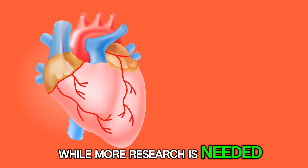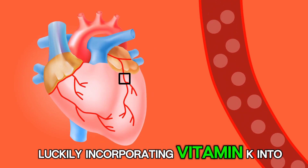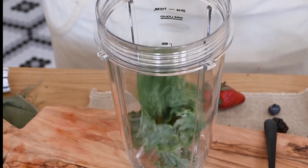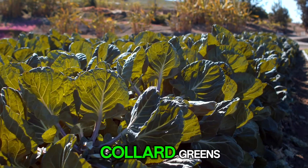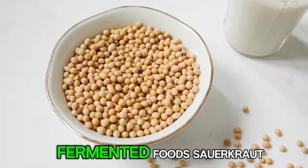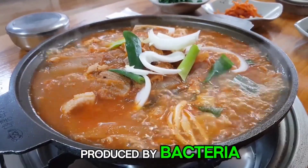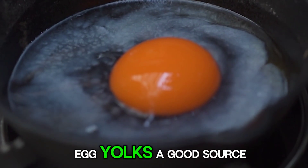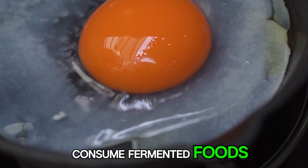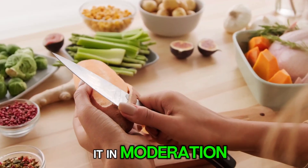While more research is needed, the potential benefits of vitamin K are exciting. Luckily, incorporating vitamin K into your diet is easy. Here are some excellent sources: leafy green vegetables — kale, spinach, collard greens, and broccoli are all packed with vitamin K1. Fermented foods like sauerkraut, kimchi, and natto are rich in vitamin K2 produced by bacteria. Egg yolks are a good source of vitamin K2, especially for those who don't consume fermented foods. Liver is a traditional source of vitamin K2, but be sure to consume it in moderation.